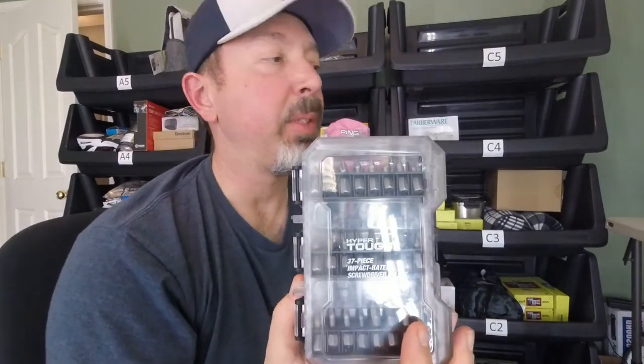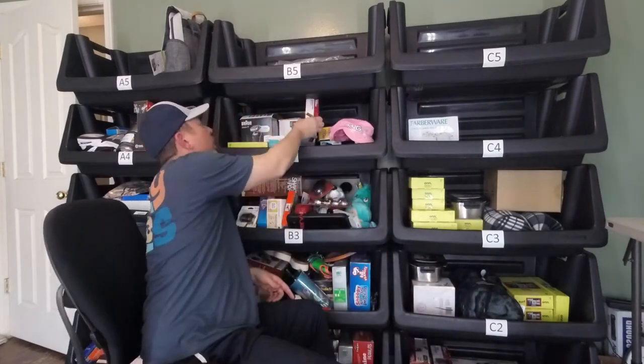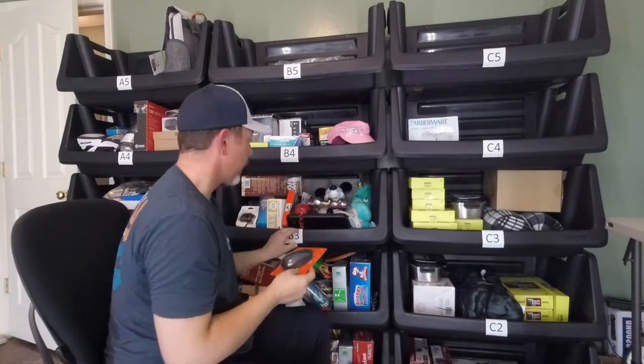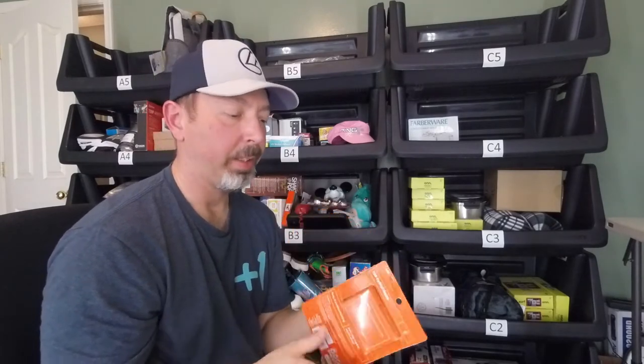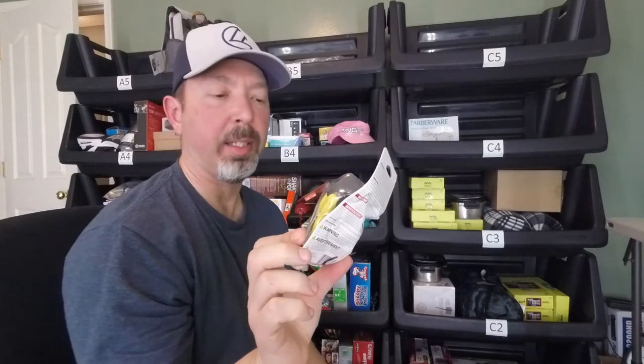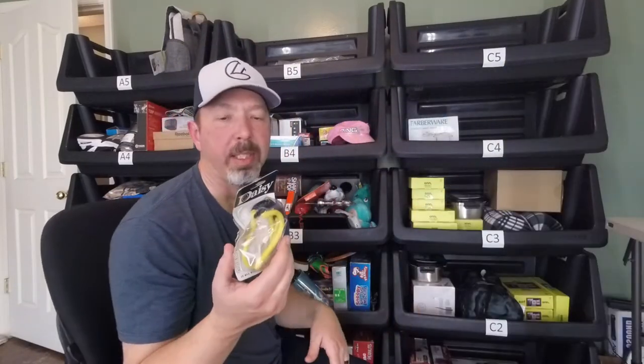I have a Hyper Tough 37-piece impact-rated screwdriver bit set. The only thing wrong is the little latch on the side is missing so it doesn't lock shut, but everything's inside brand new. Not much on this one — just $5. Then another tire pump: a rechargeable bicycle tire inflator listed for $20. Moving on to the next bin, there's an own Walmart-branded USB wired mouse listed for $10. I also have about five Daisy brand slingshot replacement bands, listed for $5 each.